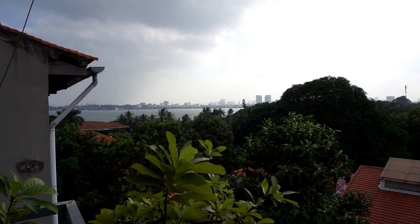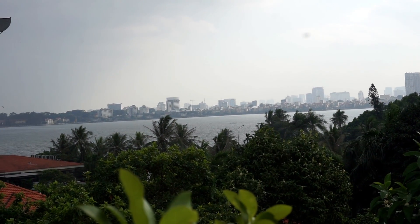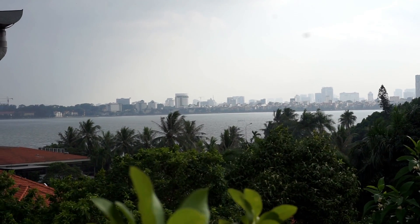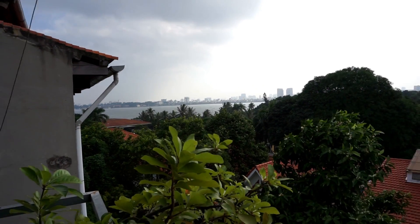And there you can see West Lake, which is the big lake around this area. We are in Tay Ho, which is known as the foreigner teacher kind of area and it's on the edge of the lake. So that was a quick tour of my current place. I'm actually moving out — I am heading down to Ho Chi Minh after living here in Hanoi for about six months, and it's been a great city to live in.